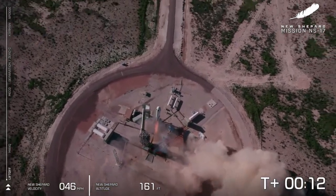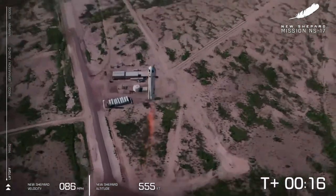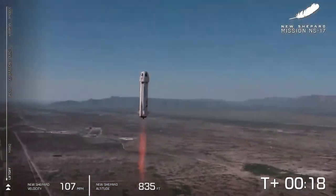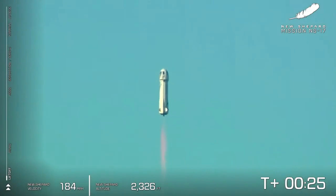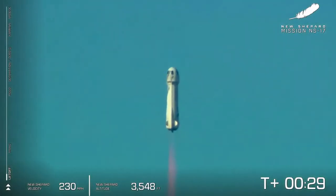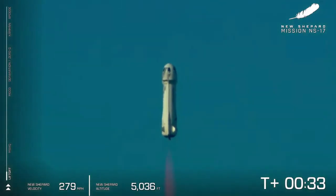And liftoff from West Texas. Mission Control has confirmed New Shepard has cleared the tower on her way to space from the West Texas desert, carrying Lunar Lander technology as well as New Shepard's first ever art installation. You can see on your screen we're gaining speed as New Shepard lifts off towards space.